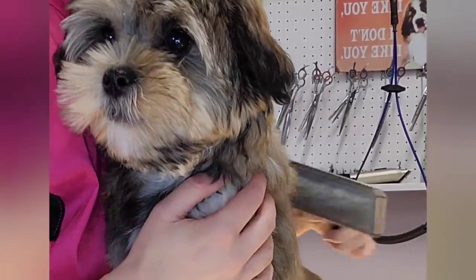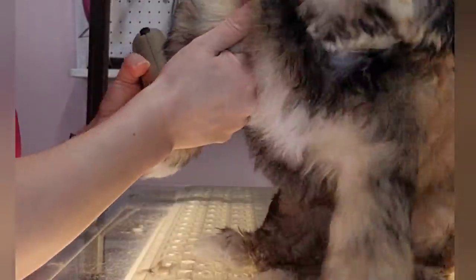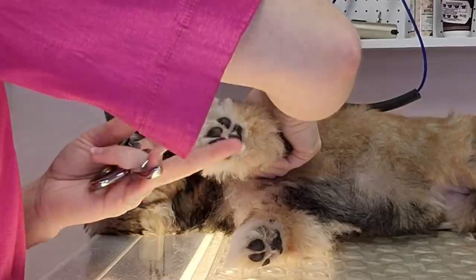After that, I gave her a brush, and then I attempted to shave out her paw pads. She wasn't having it, but something tells me this puppy was getting tired, because she eventually just gave up.